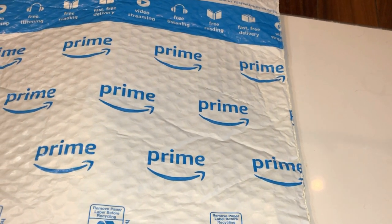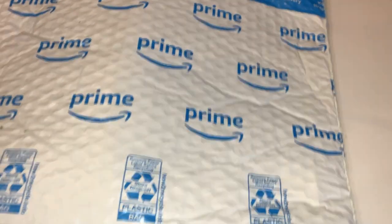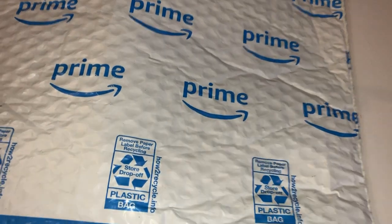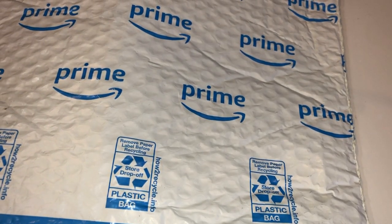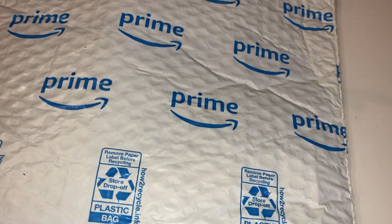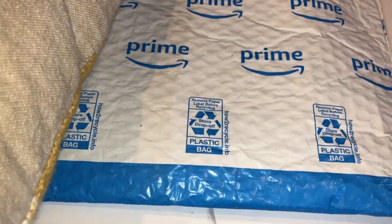We just got this in but my daughter doesn't know what it is, and she is such a fan of kitty cats. So what do you think it is? I'm gonna give you a hint — this is a pillow.